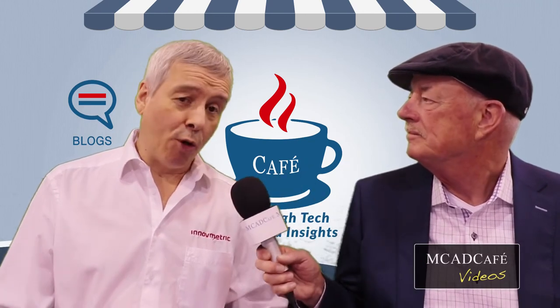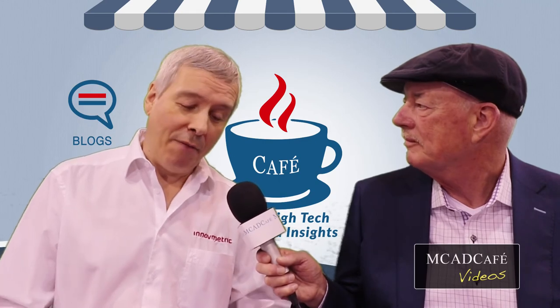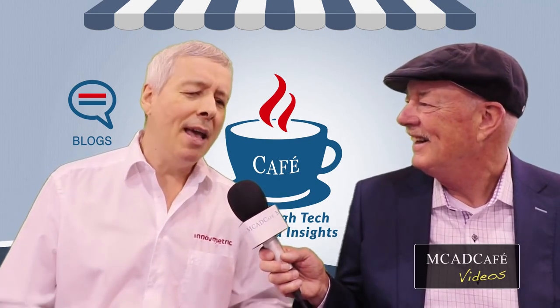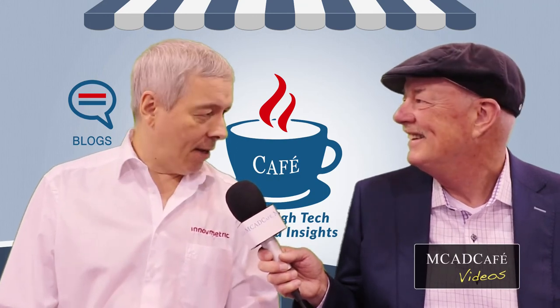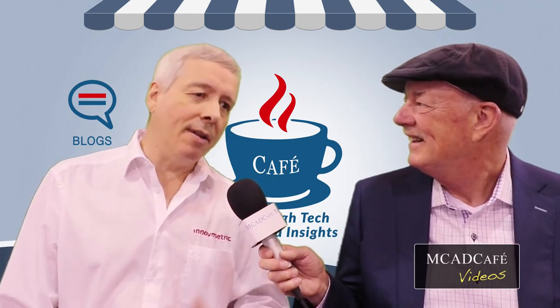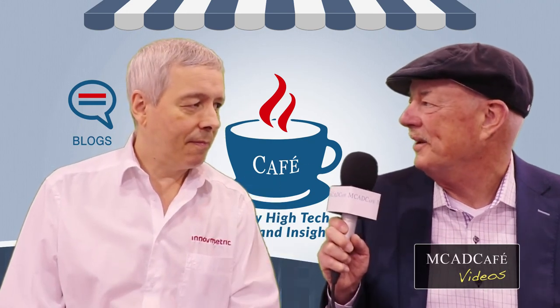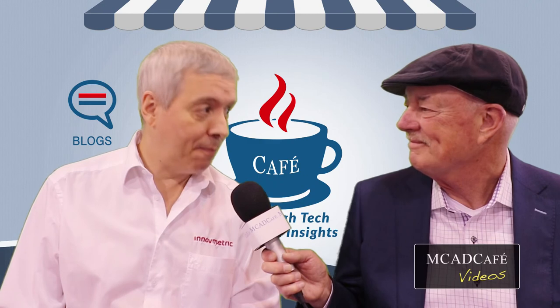Where can our viewers go for more information about PolyWorks and your company? If you are at IMTS you can visit us at our booth, and of course you can go to our website at www.inovmetric.com. Thank you so much for joining us today. Thank you very much, Jeff. This is Jeff Rowe for MCAD Cafe.